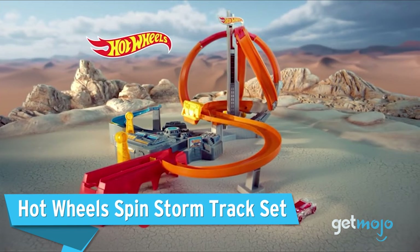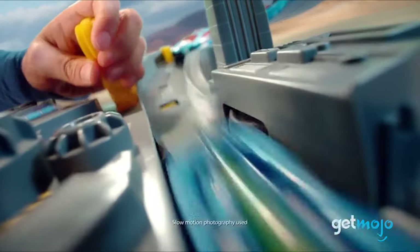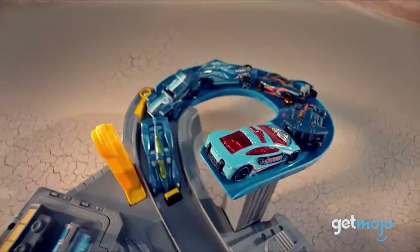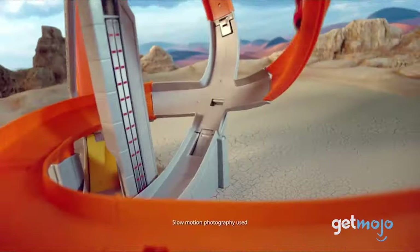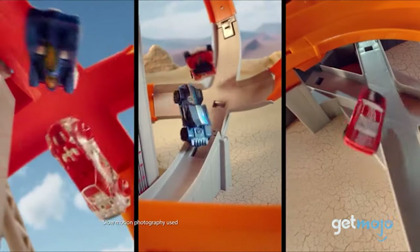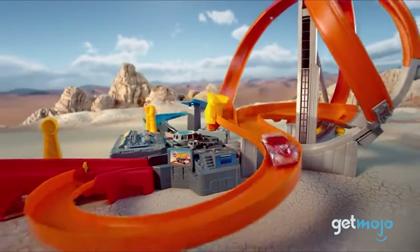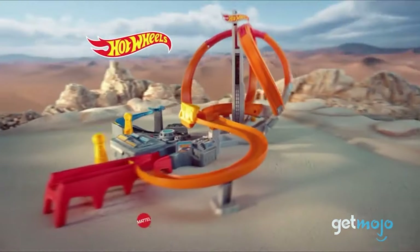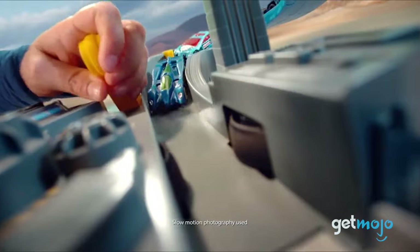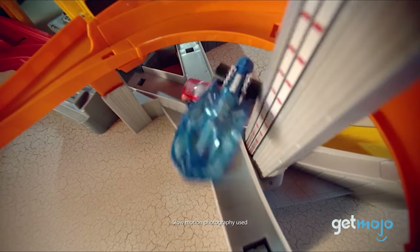Hot Wheels SpinStorm Track Set. This takes criss-crossing racetrack design to a whole new level. As well as featuring numerous meandering S-bends, the main attraction is its upside-down interaction section. When cars crash there, they'll likely fall from the sky onto other racers or parts of the track, or out of the way entirely. With two separate launch pads and three different crash zones, there are plenty of chances for havoc elsewhere on the track.